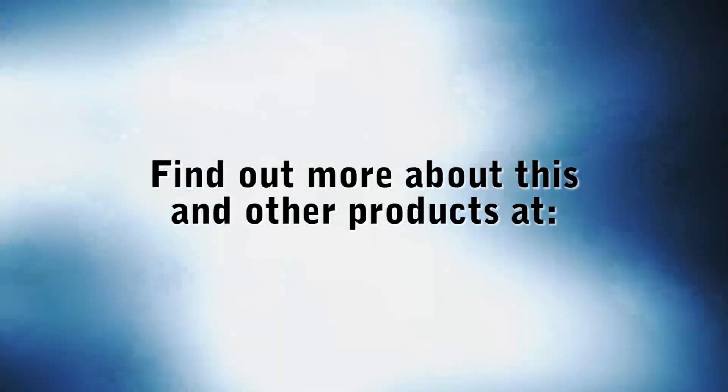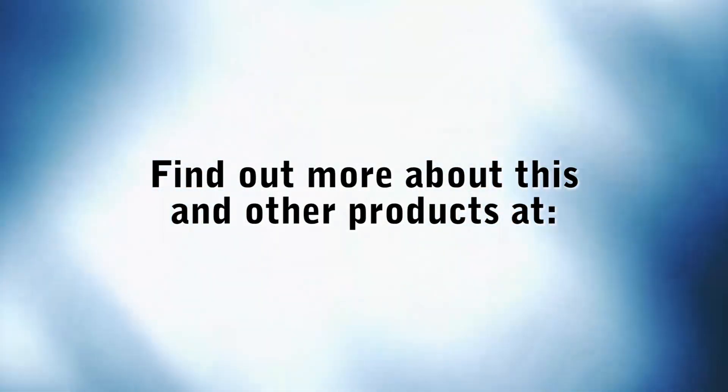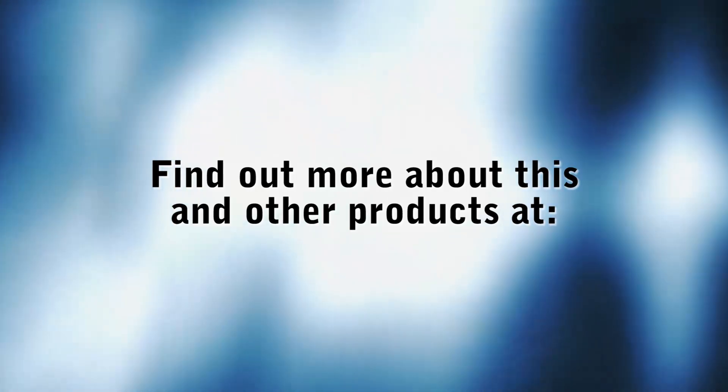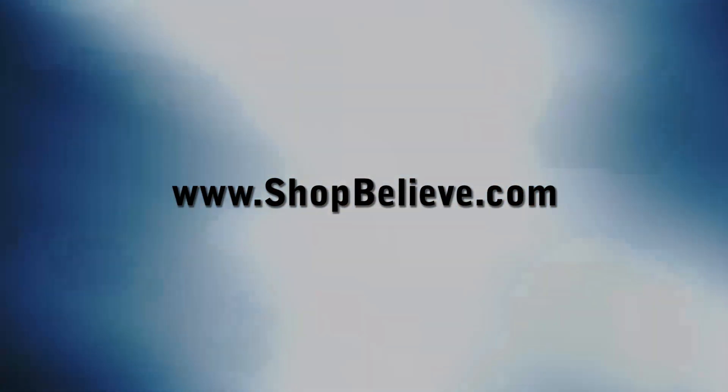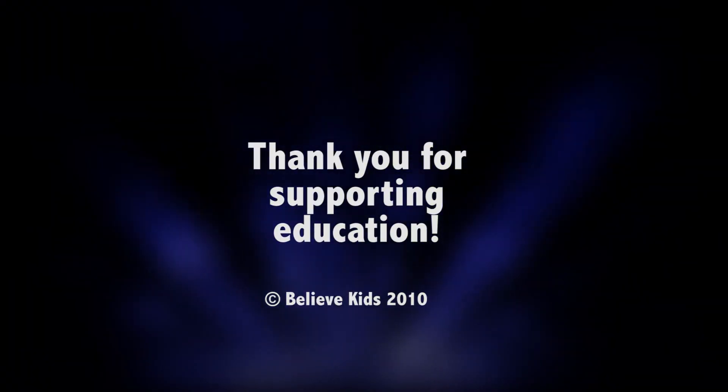Not only will you receive this exceptional quality wrapping paper, but you are also helping education in the school you are supporting. This and many other designs are available at shopbelieve.com. We'll see you next time. Bye.